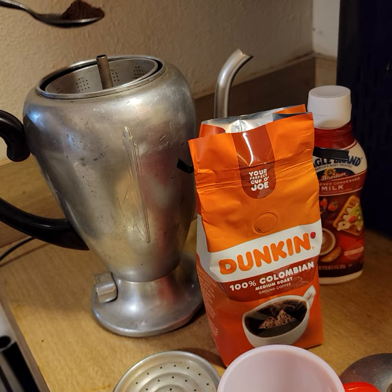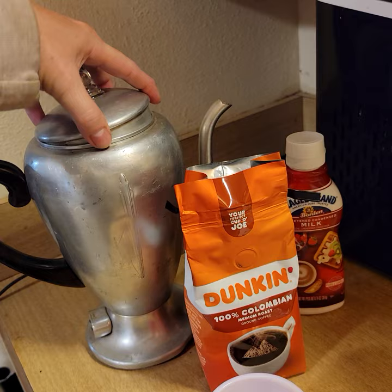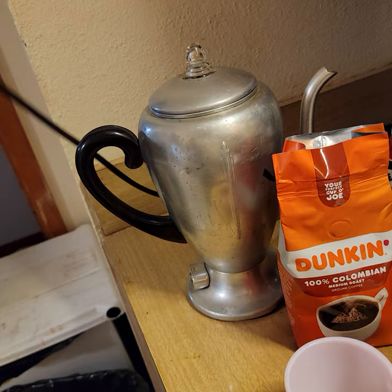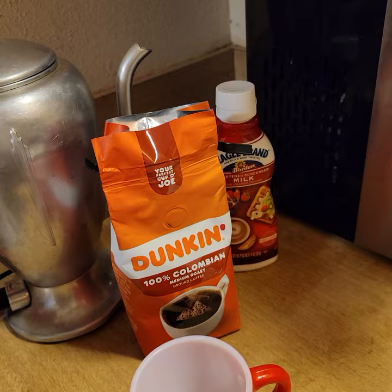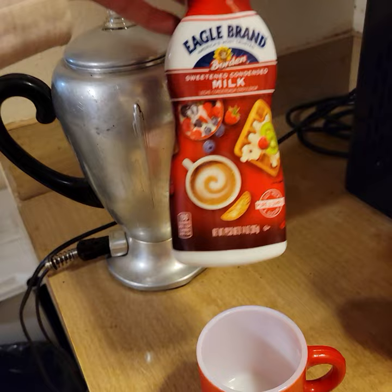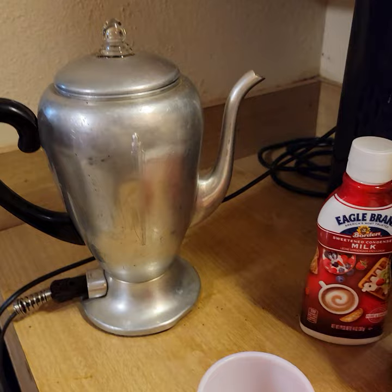It's just me going to drink it, so I'm not going to make a lot. The plug works — this is difficult one-handed. Here we go. Let's listen to the perk. Got some Eagle Brand milk stuff to put in there; I thought that sounded good, I got that at the grocery store last night. Oh, that's the magic sound.